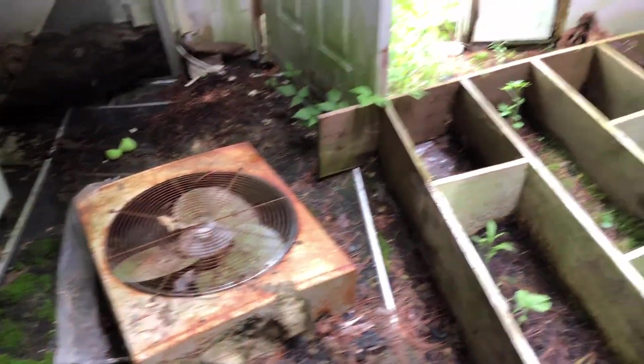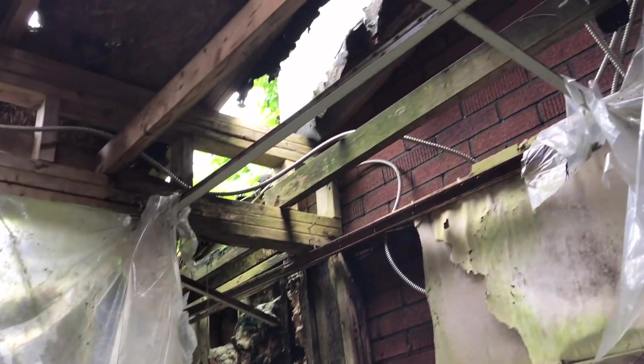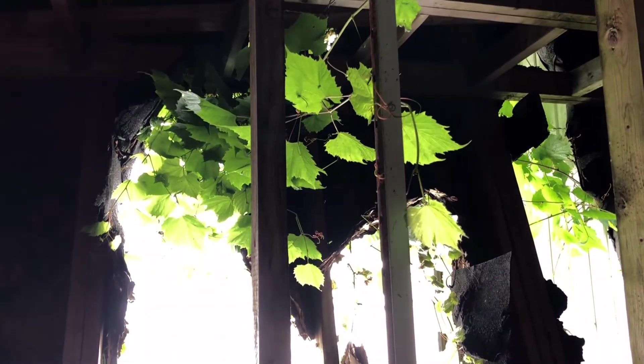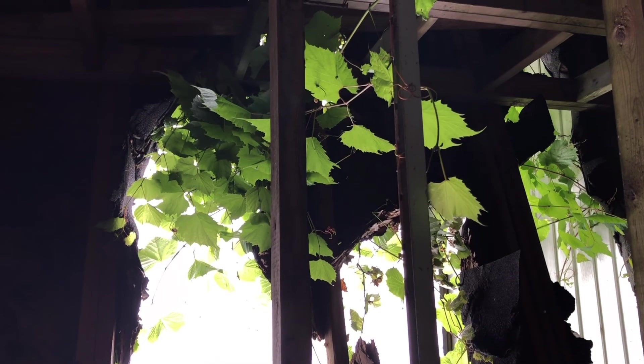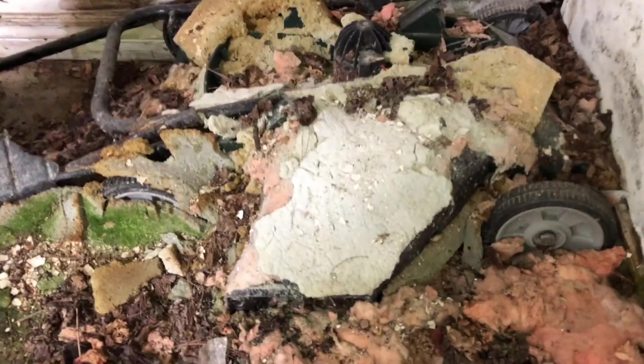There's a fridge there, an old fan, a very overgrown open door, and lots of open ceiling. I guess that was the lawn mower?